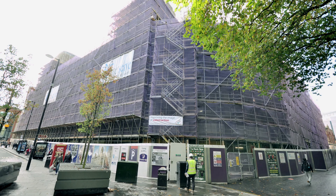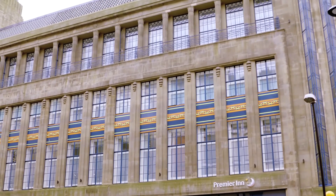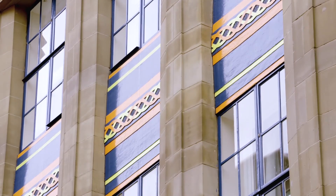Having worked on the project now for two and a half years, there's not many projects that you get to work on for such a length of time, from pre-construction through to completion where we are now. It's an iconic building in Newcastle City Centre, it evokes a lot of memories for people and it's been a fabulous project to work on.